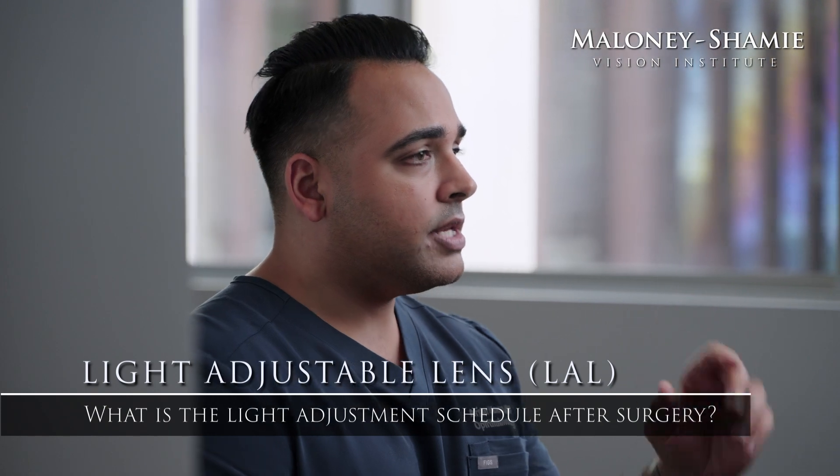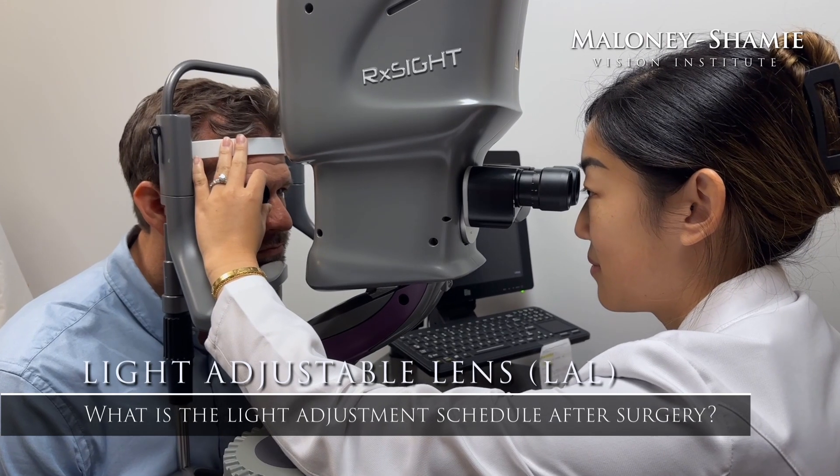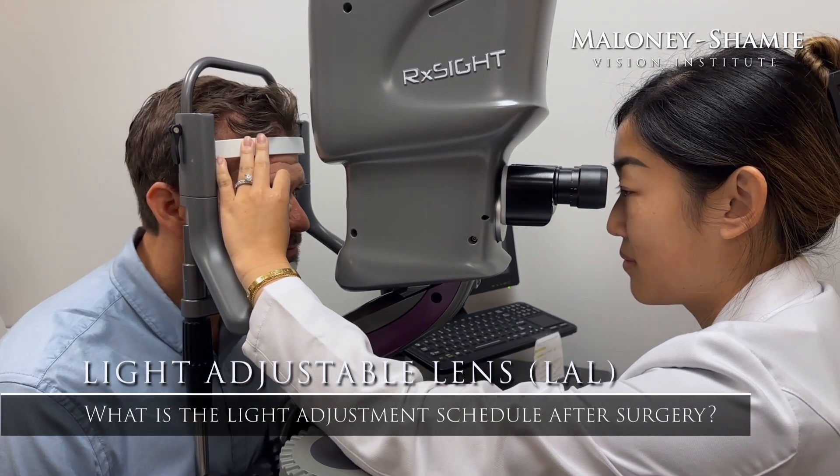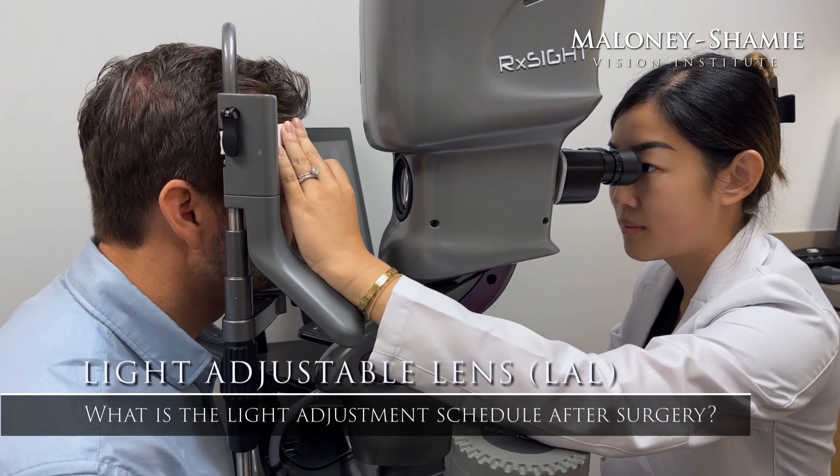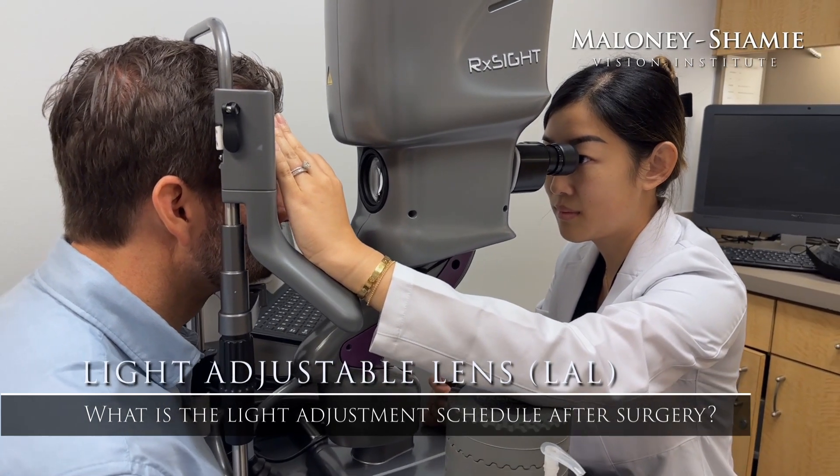Every time you come to clinic, we give a light treatment of about 60 to 90 seconds. Light is shown onto the LAL, the light adjustable lens inside the eye, and it works to reform the shape of the lens, which then continues to fine-tune your vision.